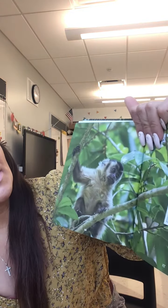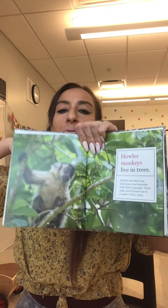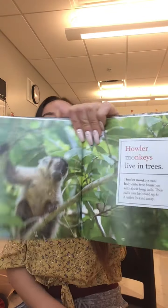Howler monkeys can hold on to tree branches with their tails. Their calls can be heard from three miles away, so when they make sounds you can hear them from very far away. They hold branches with their tails and live in the trees.